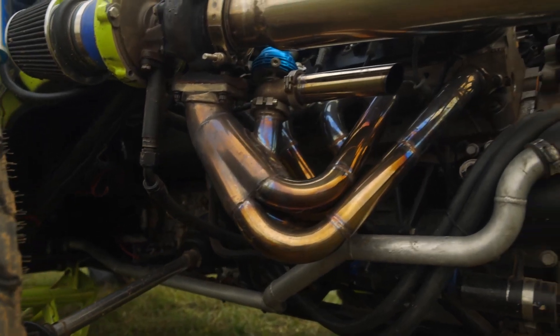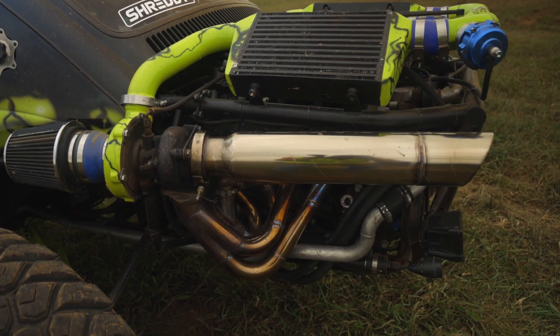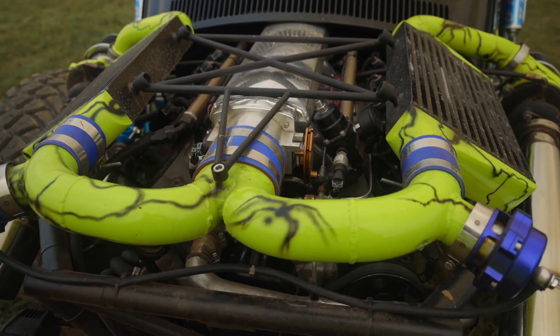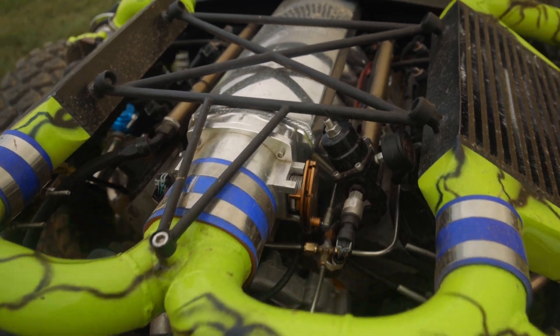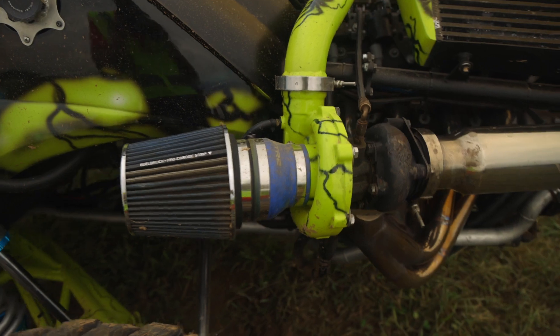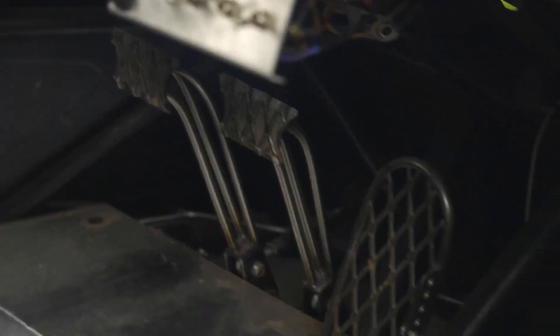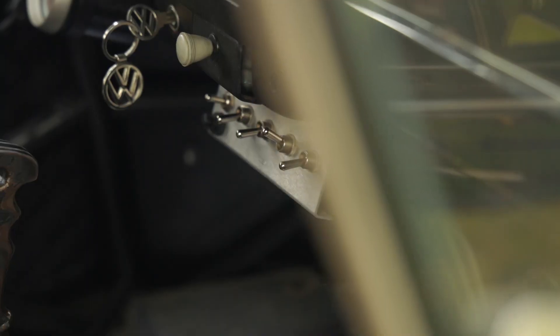This is running a full aluminum LS1 block, 5.7. Mostly stock — stock bottom end, turbo cam and valve train and all that stuff. It's topped off with a Holley Sniper intake, fabricated intake, all managed by the Terminator X EFI system. Twin 58 millimeter turbos running about 12 and a half pounds of boost. I've never had it on a dyno yet, but it's probably somewhere around 700 horsepower.